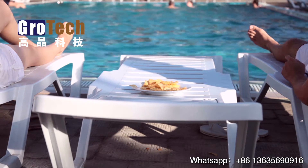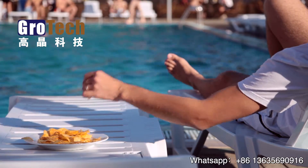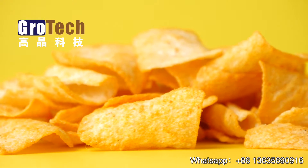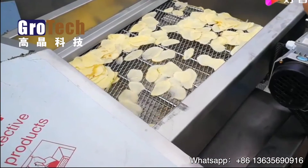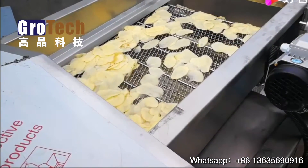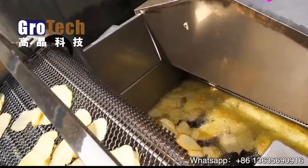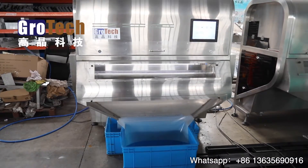In the hot summer, eating potato chips by the swimming pool is something many people like to do. But did you know that potato chips are made like this? To improve the production quality of potato chips, many potato chip manufacturers now begin to use color sorters to help them produce potato chips.